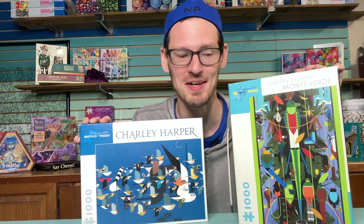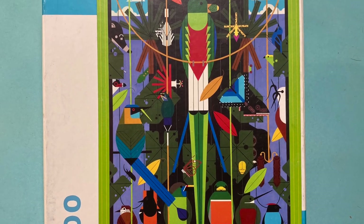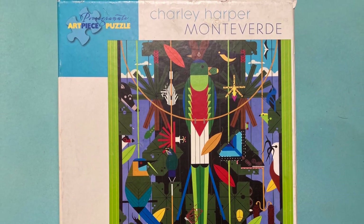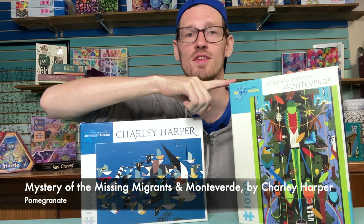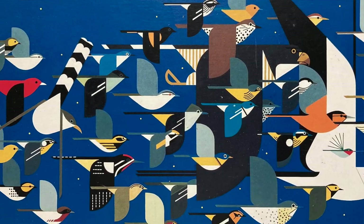I promised you some more Charlie Harper — I am obsessed with these. Pomegranate has put out a lot of puzzles by this artist and I want them all. Charlie Harper called his art style 'minimal realism,' and these lovely graphic flat illustrations are just perfect for jigsaw puzzles. This one is Mystery of the Missing Migrants and this one is Monteverde. Harper was an environmentalist who wrote about conservation and environmental activism. At some point I'd love to do a whole video on him and these Pomegranate puzzles.